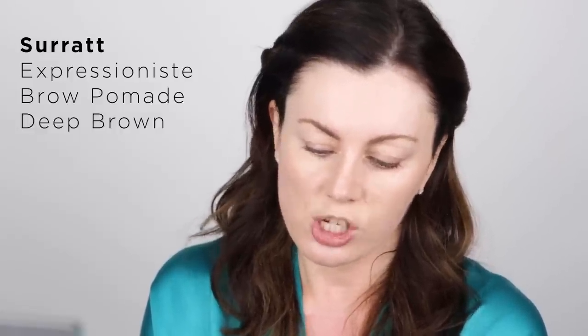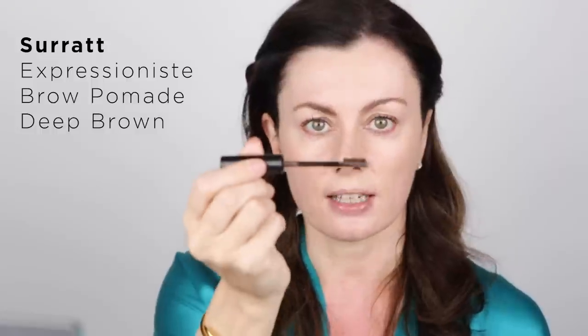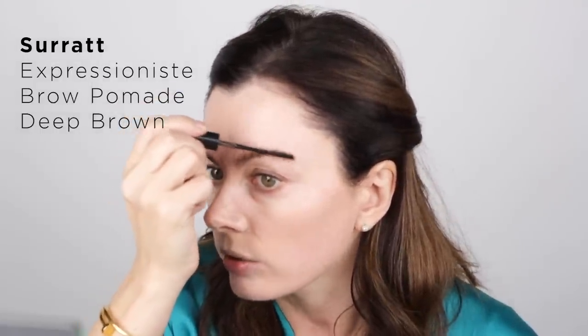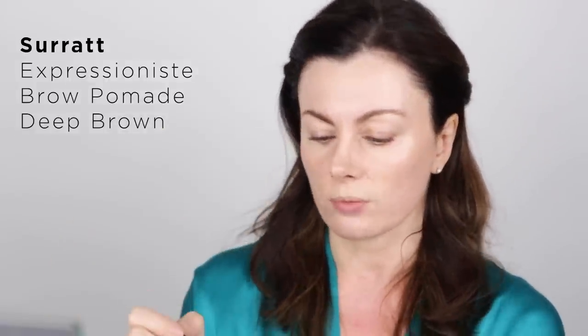This is a little bit of Cerat Deep Brown Expressionist Brow Pomade — a very considered approach to application. It has a dinky little brush where the excess gets wiped off as you take it out of the tube, so you don't splatter too much. I like an upswept brow, an upswept lash, and an upswept brow — so we're good.